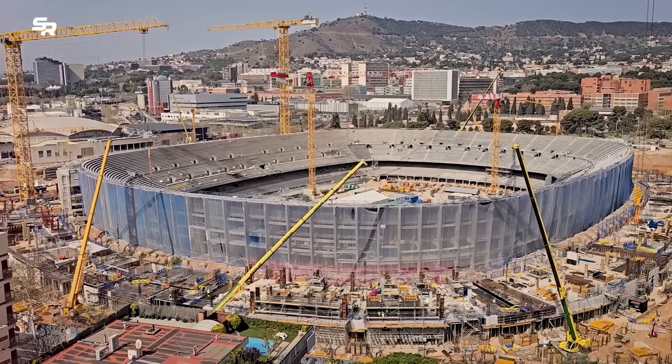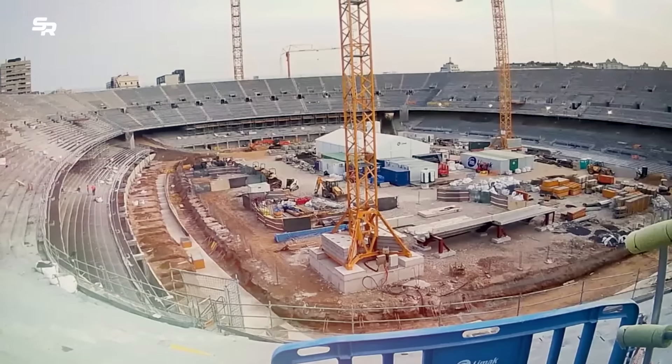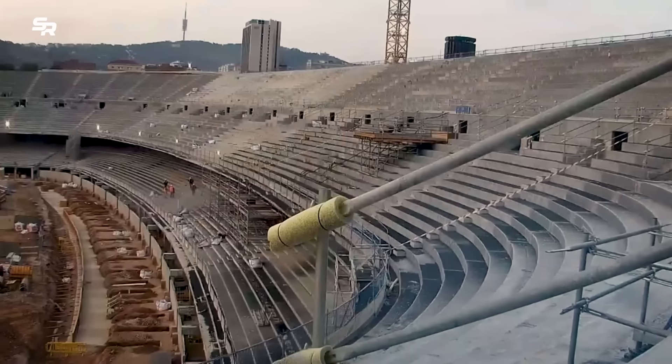The construction of the amazing first-class architectural stadium, which promises to provide an extraordinary experience to its visitors, is progressing quickly.